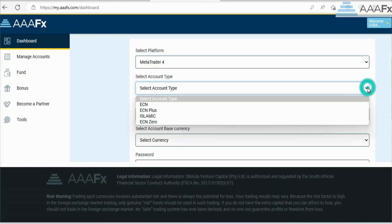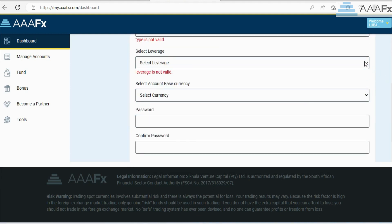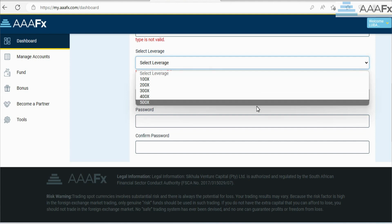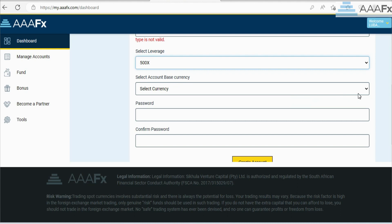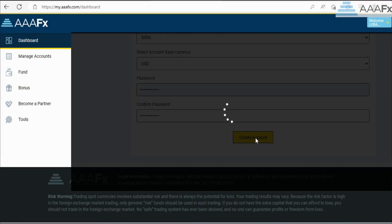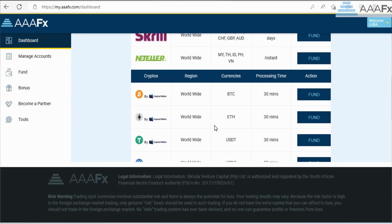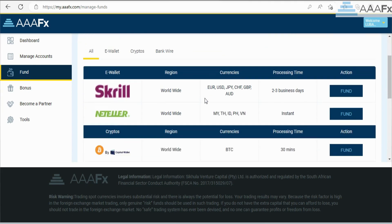After filling in your details, the next part is to upload your documents, which takes only two seconds, and the verification of your document only takes less than a minute. After verifying all your documents, the next stage is for you to choose the type of account that you want — stuff like leverage — according to how you trade or your strategy.